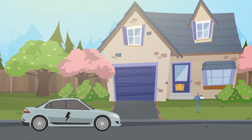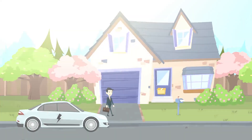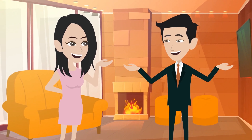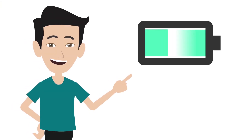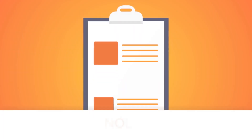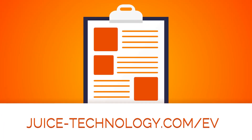Thanks to the Juice Phaser, Bill gets home on time and his girlfriend is happy as always. Do you want to know if you own a car for which you can speed up the charging process? Check out our list on juice-technology.com/EV.